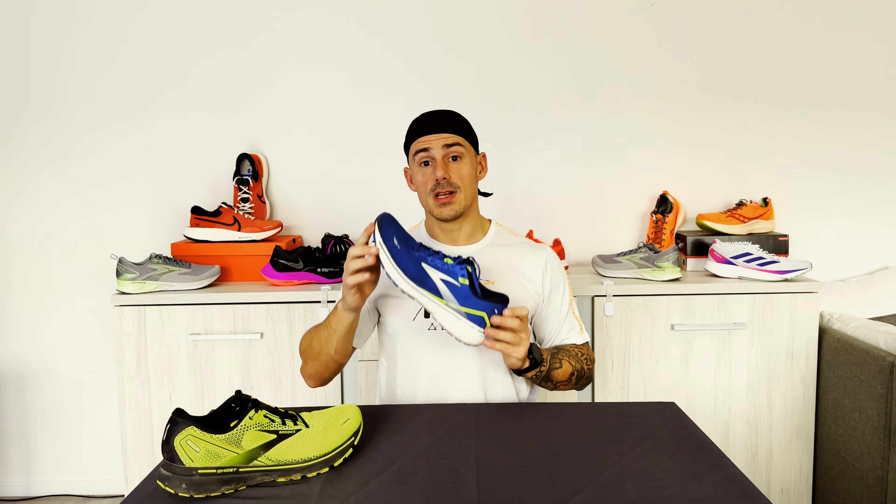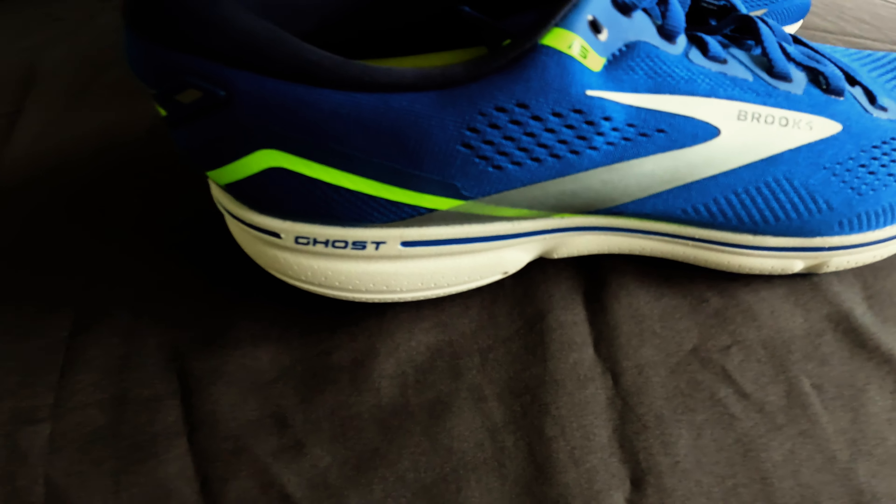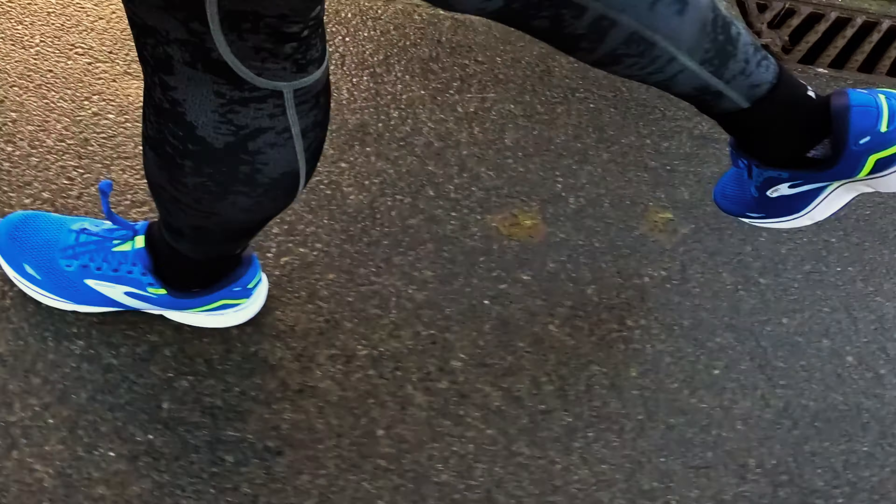The Brooks Ghost 15 was released on December 1st, 2022. It's a neutral trainer. There are not many changes. The midsole has changed a bit — on the 15, it's softer and lighter, which brings us to the weight of the shoe, which is almost identical between both versions. They both weigh around 280 grams, so not much difference there.